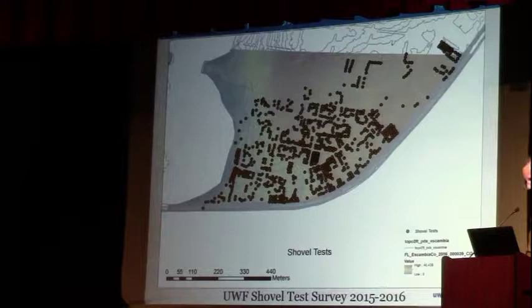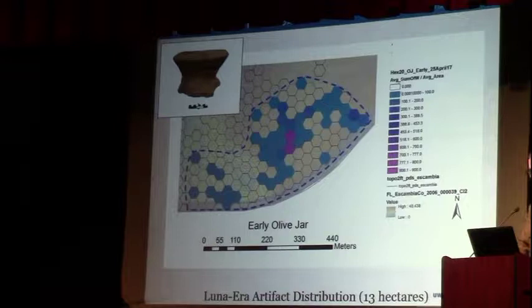One of the most diagnostic artifacts we find is olive jar — what the Spanish called botijas — large amphora-shaped vessels used for carrying wine, vinegar, olive oil, and water. You can see the bounding and the dense clusters that show the extent of olive jar found in the survey. It's early olive jar with characteristics distinctive from the later stuff.